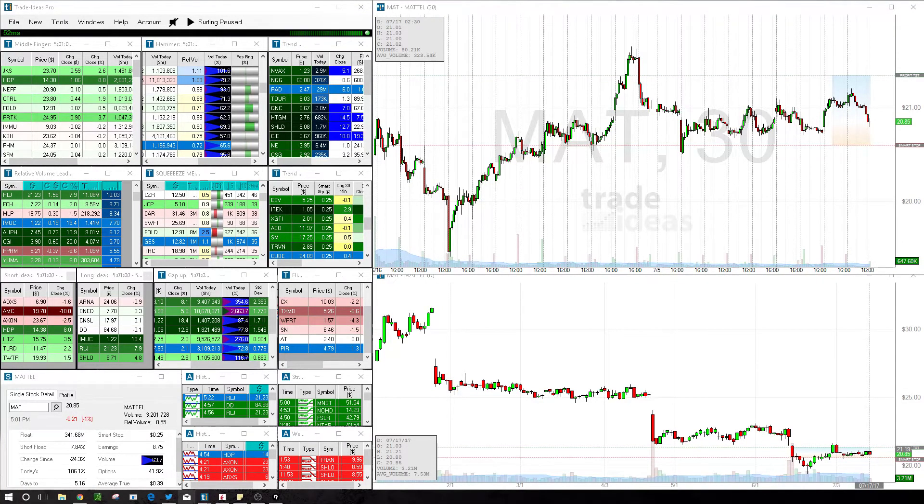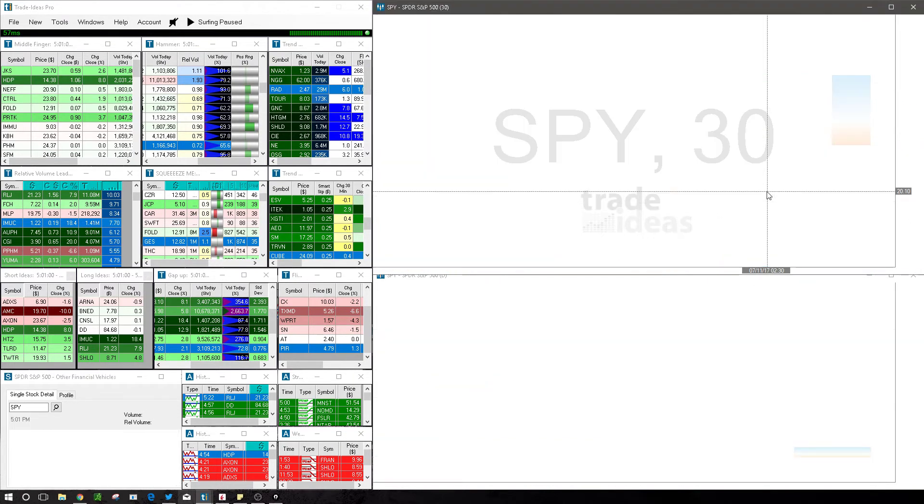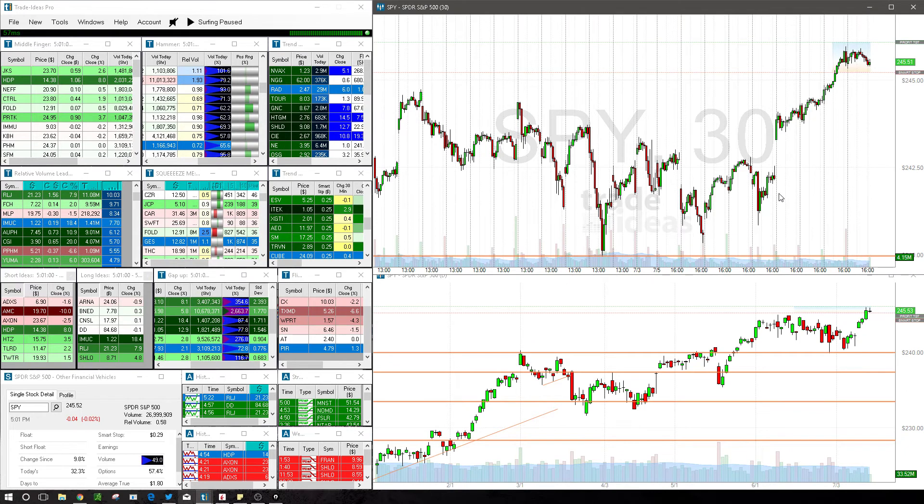Hey guys, welcome to the wrap-up for July 18th, 2017. Let's start by looking at the SPY here. We only had a few trades, so that will be pretty quick to go over, and then we'll look at the watch list for tomorrow.